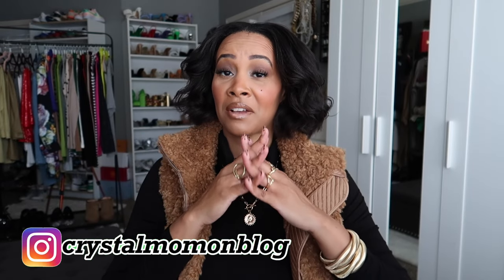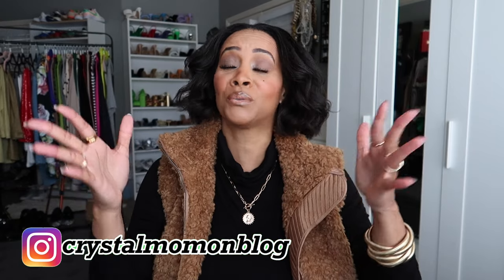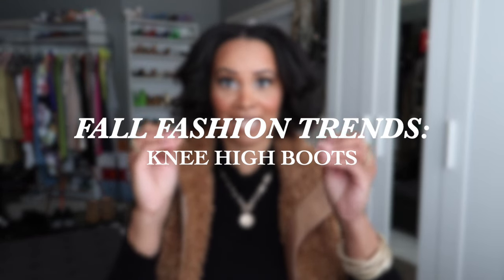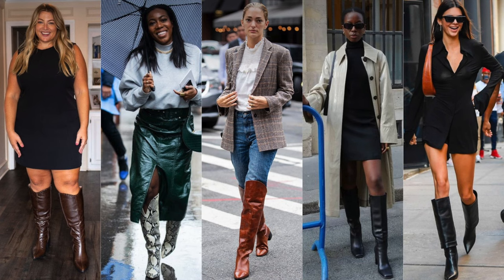Hey everyone, welcome back to my channel. My name is Crystal for those of you who are new here — welcome to my fashion and lifestyle channel. In today's video we're talking all about knee high boots. This is my favorite season of the year for fashion because I get to pull out my knee high boots. This is the only time I can wear them and I love them — they're probably my favorite type of shoe.